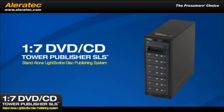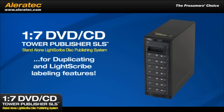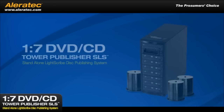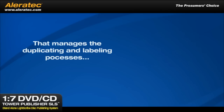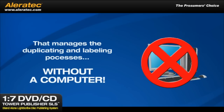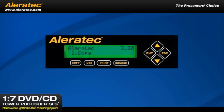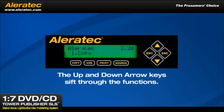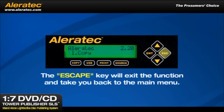The 1-7 DVD CD Tower Publisher SLS has incorporated a professional level of selection and flexibility when it comes to duplicating and LightScribe labeling features, yet it's intuitive and easy for anyone to understand and use. It is equipped with a powerful controller that manages the duplicating and labeling processes without a computer. There are keys on the control panel to index through the menu of features and functions. The up and down arrow keys sift through the functions, the Enter key selects, and the Escape key takes you back to the main menu.